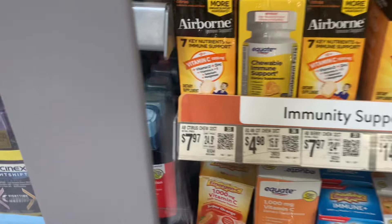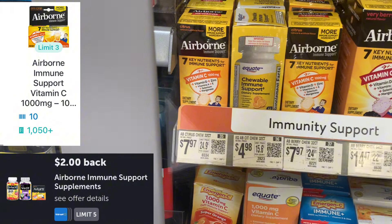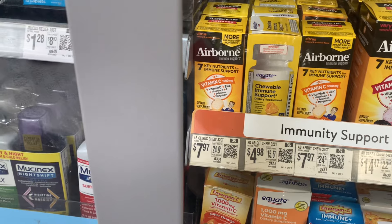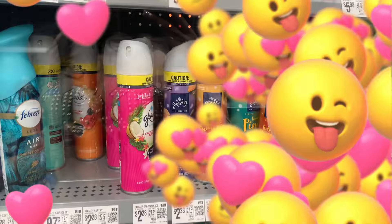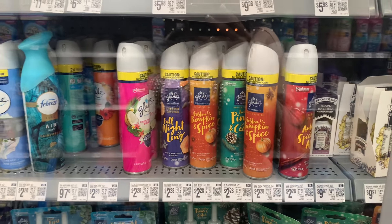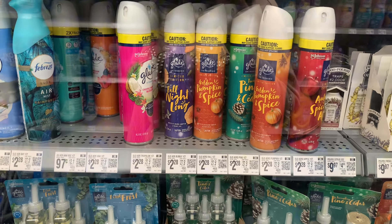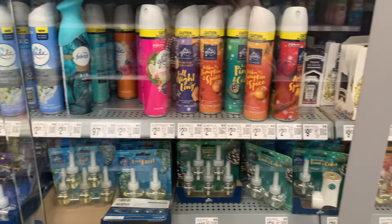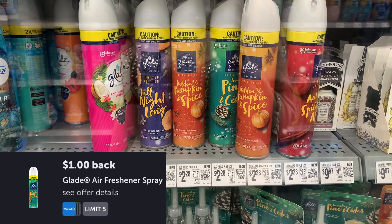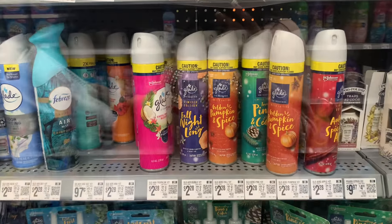The next deal is on Airborne — we want the 10-count right there, priced at $7.87. Submit to Ibotta for $2, Swagbucks for $3, and Shopkick for 1,050 kicks which is $4.20 back — it makes this completely free, actually a $1.23 money maker. Most of my stores got their stuff under lock though — they even have the cough drops under lock. The Glad spray is priced at $2.28, there's a $1 Ibotta offer making it $1.28, limit of five.